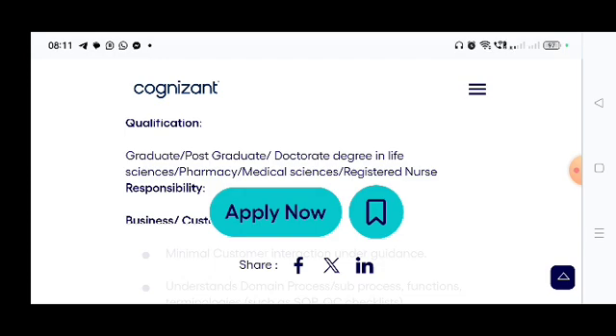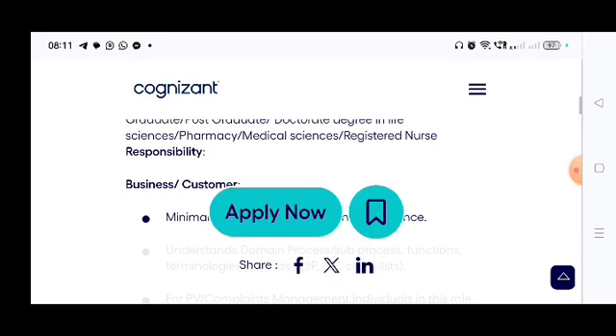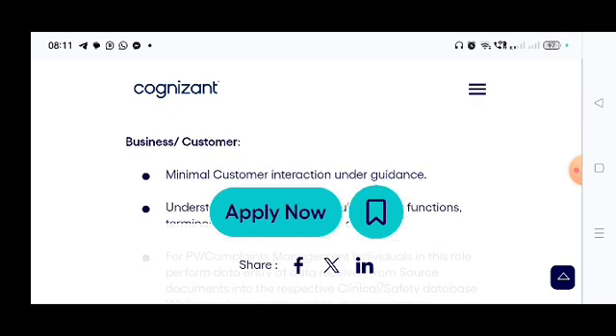They have not mentioned any experience requirement. As this is a Junior Data Analyst role, it is applicable for freshers — freshers can apply. Now I'm coming one by one about the responsibilities. For the business zone, you should show your responsibility in different areas.